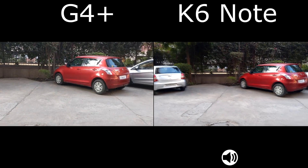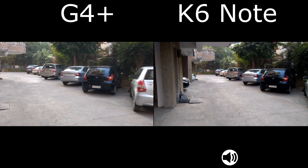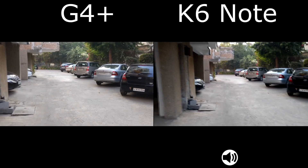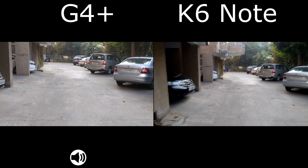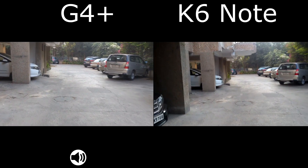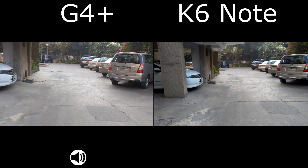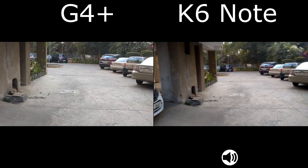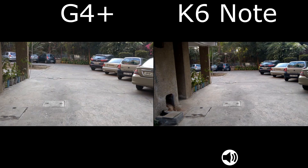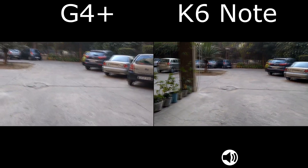Both phones are recording at Full HD resolution. Both are actually from the same company — Lenovo owns Moto — which could be the reason why at the 15,000 rupee price tag there is still no 4K video recording. In this whole comparison, LeEco Le 2 is the only phone to do 4K video recording, and LeEco has done a good job in that.